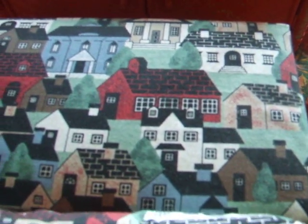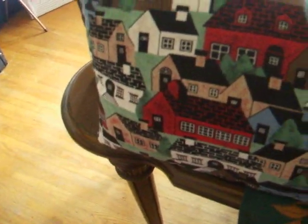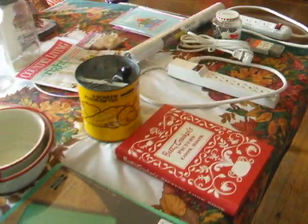And look at this — it's a stool with the matching pillow, one dollar! So that's what we were able to get this week — a few items, but blessings, because these cost a lot of money.